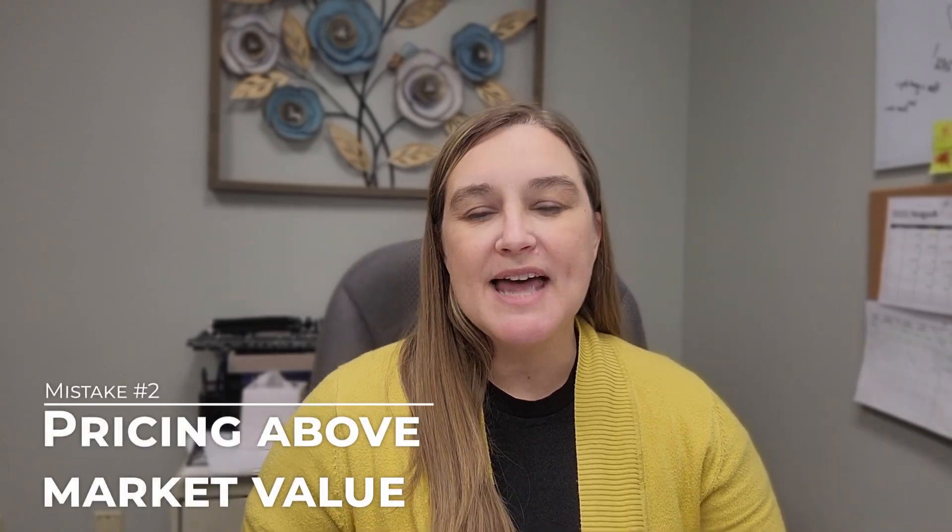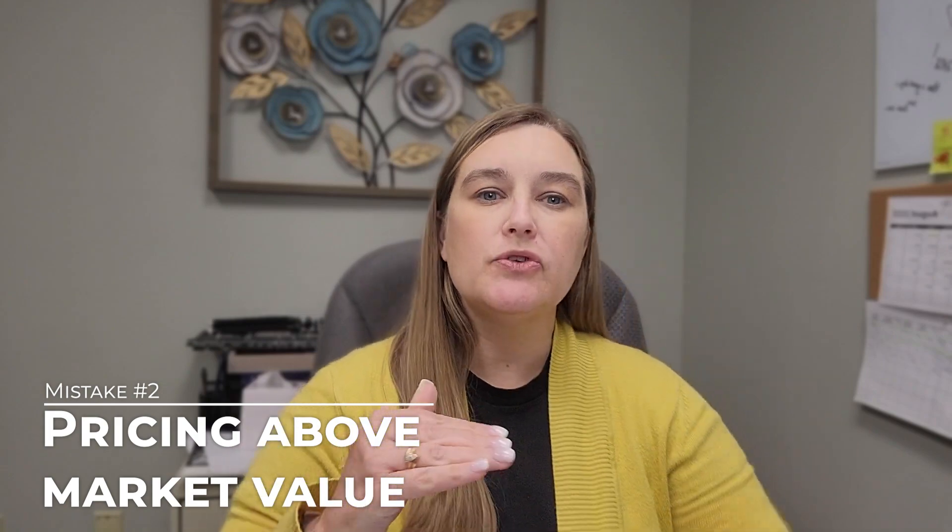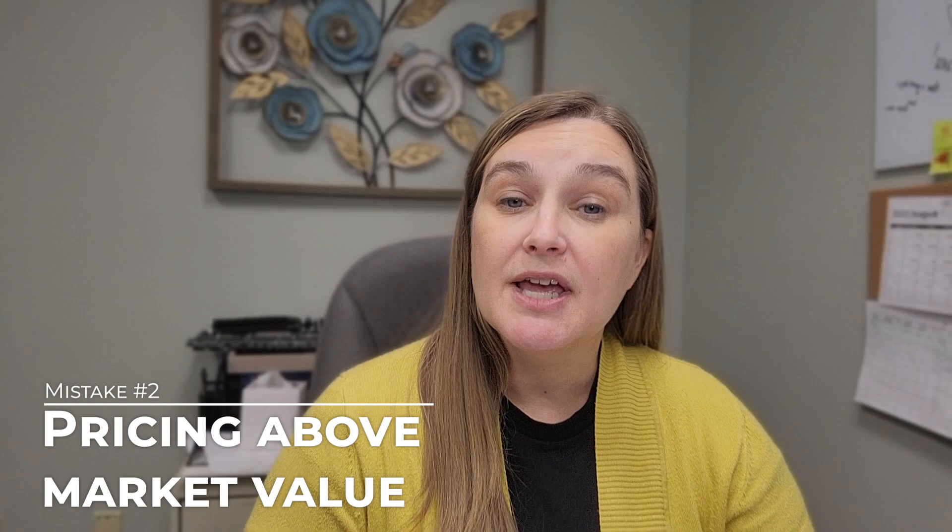Another way sellers price their home incorrectly is thinking they should price it higher. The mentality is: I want to get this much, so I'll list it higher and wait for a buyer to offer less, figuring they'll negotiate anyway and that gives room to come down. While that might work sometimes depending on the market, most of the time that's not a good idea.